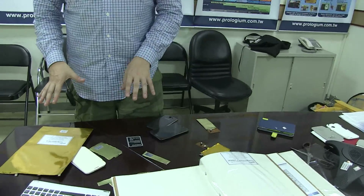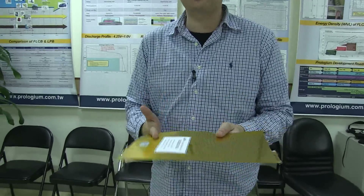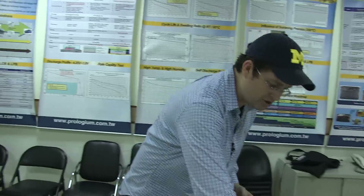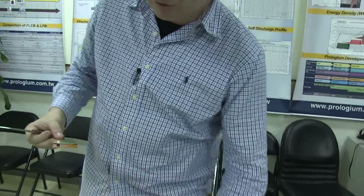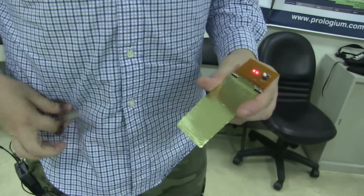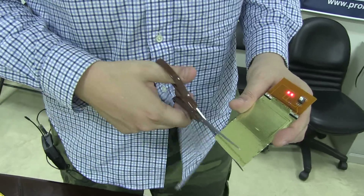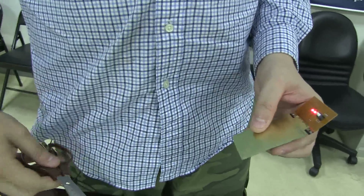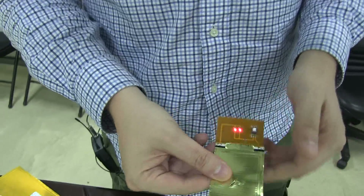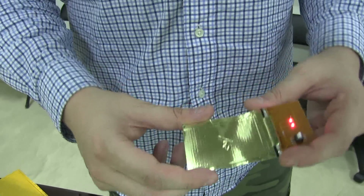Another interesting consideration, especially when talking about wearable technology and batteries in clothing, is safety. What if the battery gets penetrated, cut, or damaged — will there be leakage, will it burn your skin? That's where their technology really kicks in. Watch this — I'm switching it on now. It's still working. And even after getting a hole punched through it, the cell is still working. You can penetrate it and it keeps functioning.